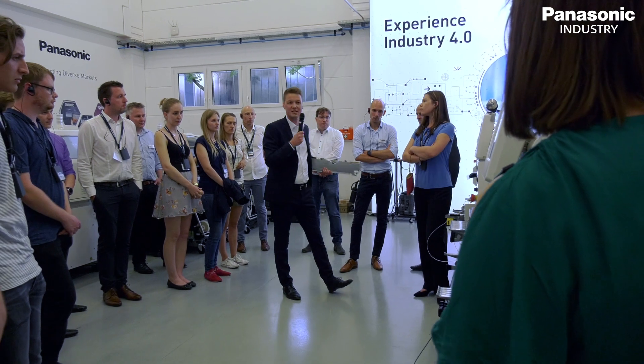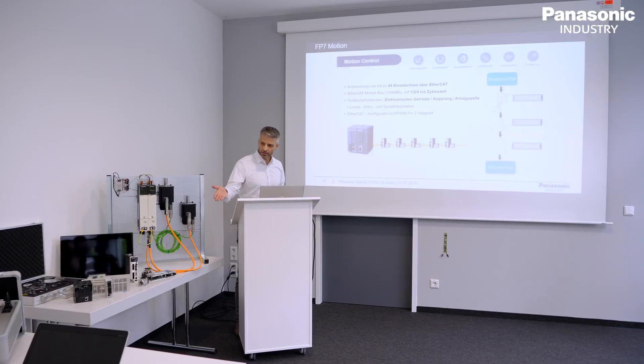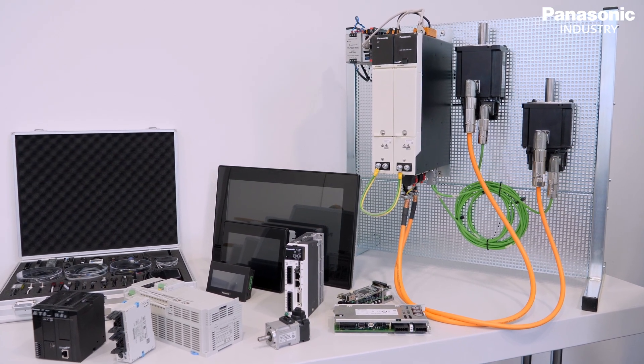The Panasonic Industry Europe Academy offers a professional and compact training course for our Panasonic customers. We as technically experienced trainers provide know-how in the field of modern factory automation. This includes sensors, PLC, HMI, drives, cloud technology as well as safety and measuring technology.